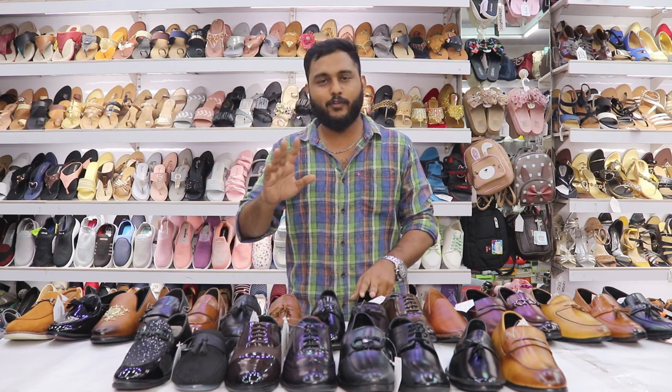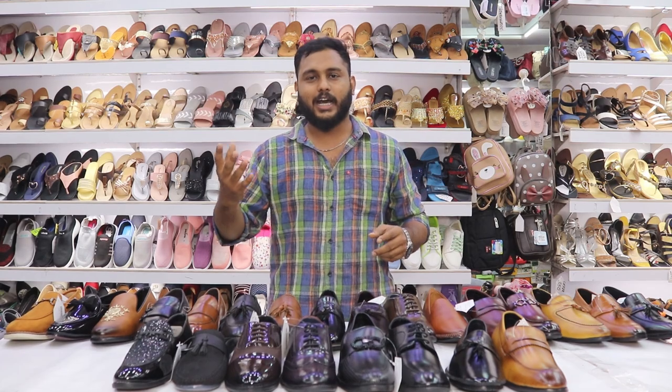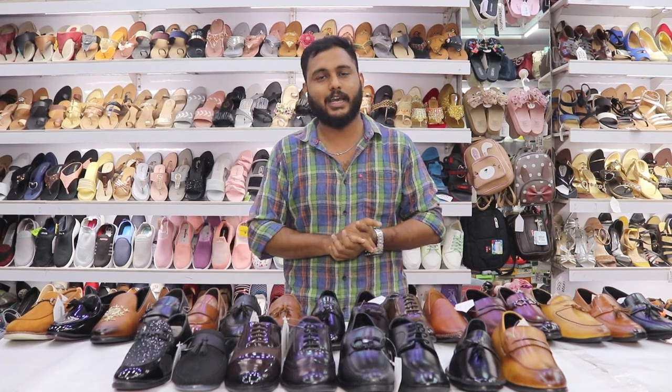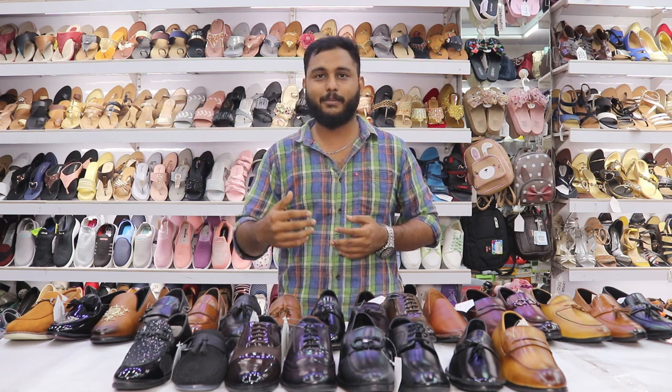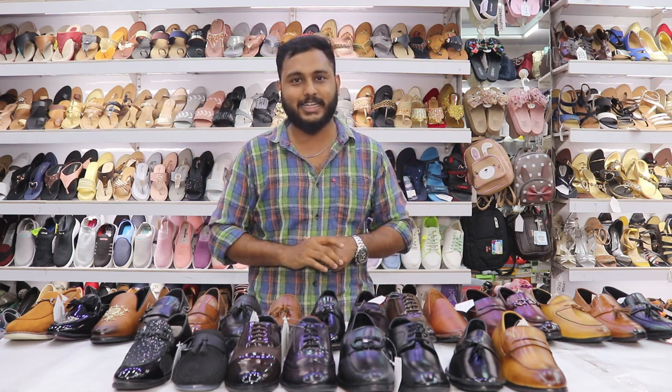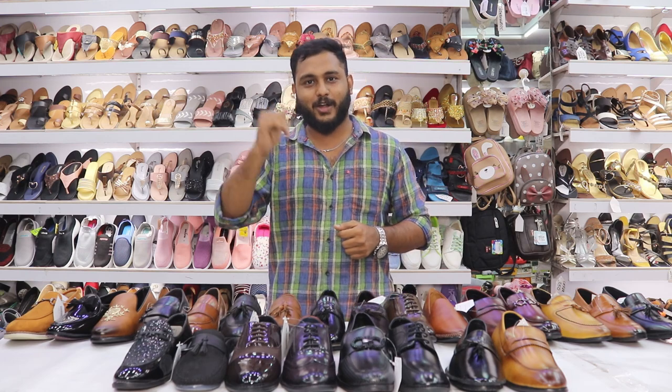I am going to tell you about loafers for any occasion. We are going to cover Belgian loafers, tassel loafers, penny loafers, Oxford casual shoes and Gucci loafers. We have a wide variety of loafer collections, and we are going to have special offers for subscribers.